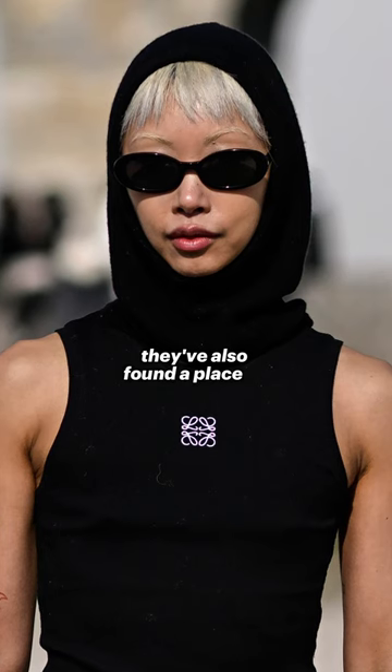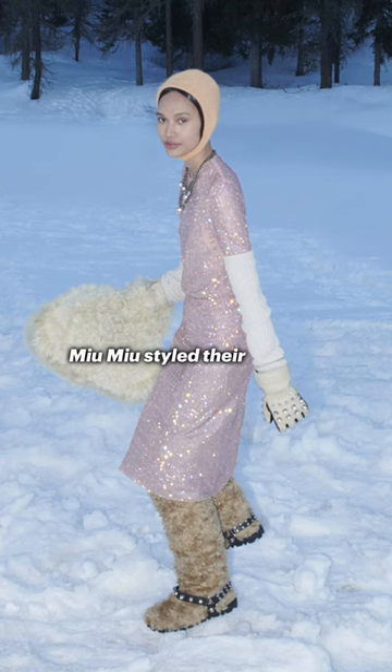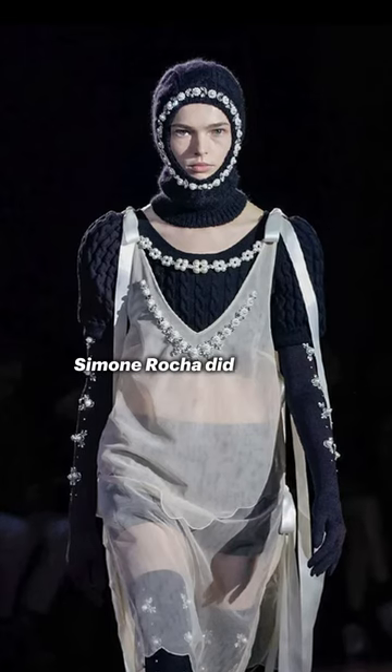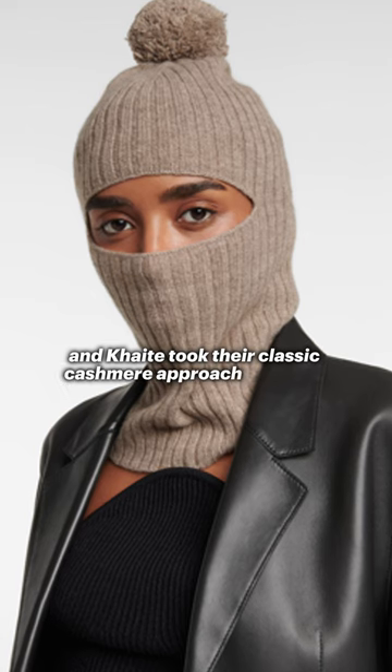They've also found a place on the catwalks of major designers. Last year, for autumn-winter 2022, Mimu styled their woolen helmets with puffer jackets, snow boots, and unsuspectingly, party dresses. Simone Rocha did the same, contrasting their signature girlish frocks with knitted headwear, and Kate took their classic cashmere approach to design.